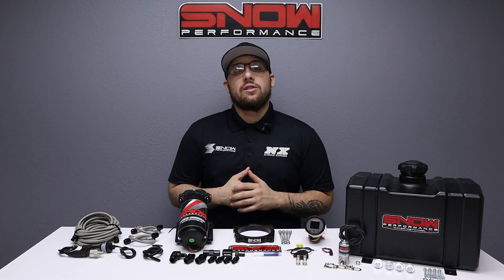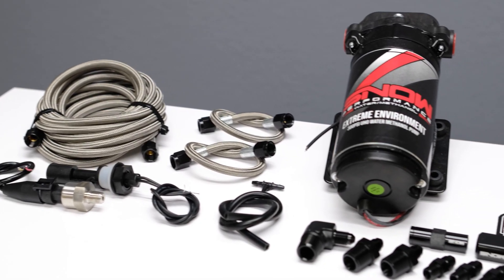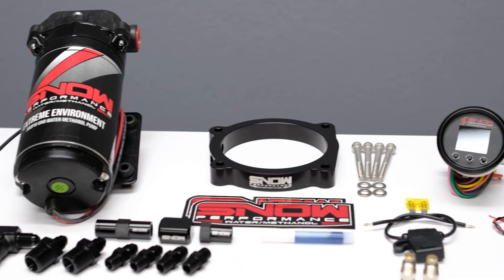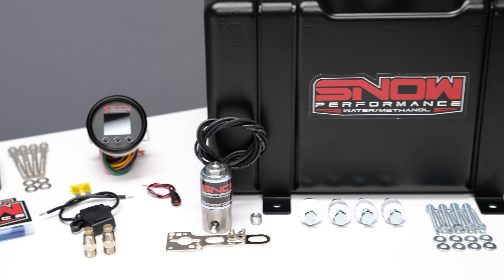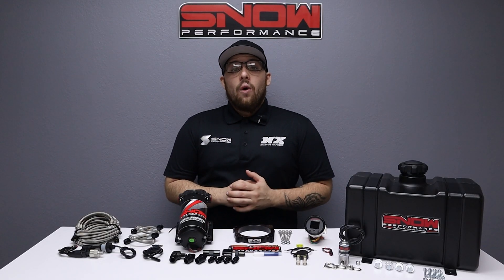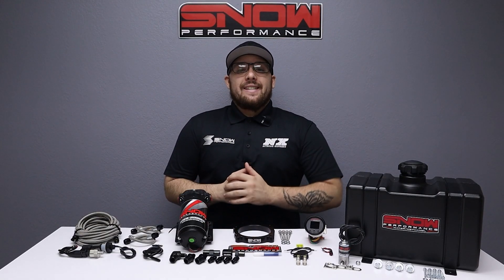For more information, visit us at www.snowperformance.net or give us a call at 1-888-GO-FAST-1. Don't forget to like, subscribe, and comment down below what you'd like to see next. As always, thank you for watching, and I will see you all next time.